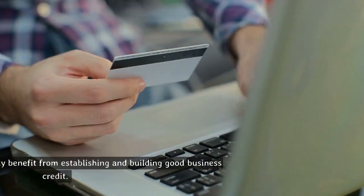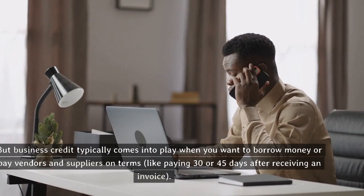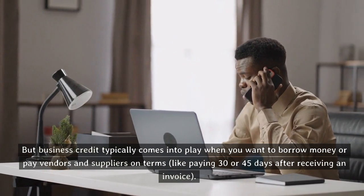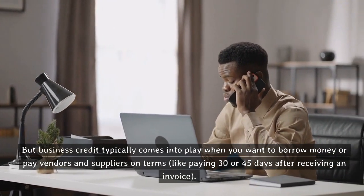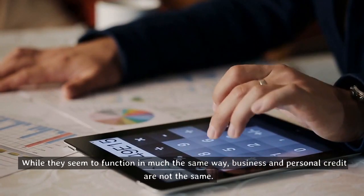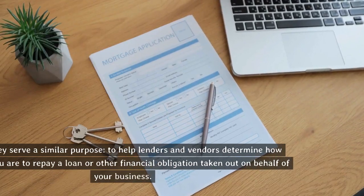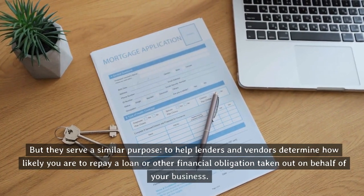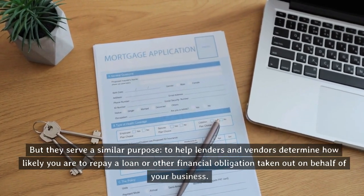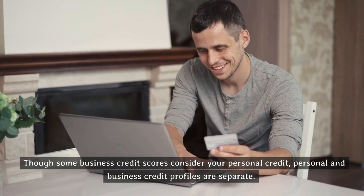Who needs business credit? Any eligible business may benefit from establishing and building good business credit. But business credit typically comes into play when you want to borrow money or pay vendors and suppliers on terms, like paying 30 or 45 days after receiving an invoice. While business and personal credit seem to function in much the same way, they are not the same, but they serve a similar purpose — to help lenders and vendors determine how likely you are to repay a loan or other financial obligation taken out on behalf of your business. Though some business credit scores consider your personal credit, personal and business credit profiles are separate.